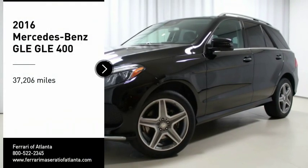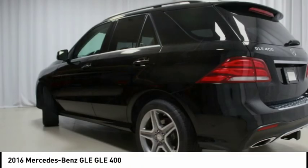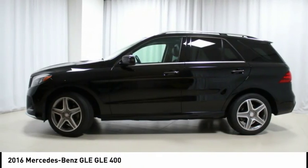Adaptive Hiding Assist, Infrasight Poplar with Trim, Blind Spot Assist, Gray Headliner, Lane Keeping Assist, Lane Tracking Package, Lane Tracking Package Code.